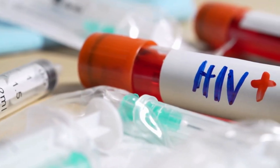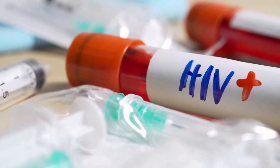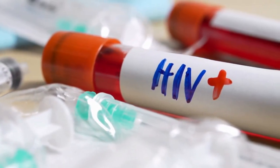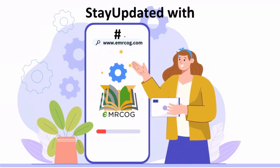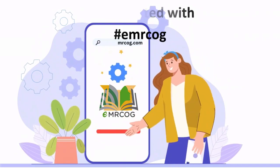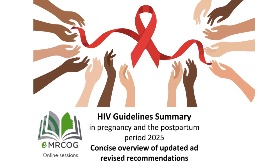Whether you are a fresh postgraduate or an obstetrician, I think you should follow me to the end of this video. This is Dr. Nada and this is another episode of Stay Updated with BHIVA COG. Today we are going to have a concise overview of current recommendations regarding HIV in pregnancy and postpartum — the 2025 BHIVA guideline.